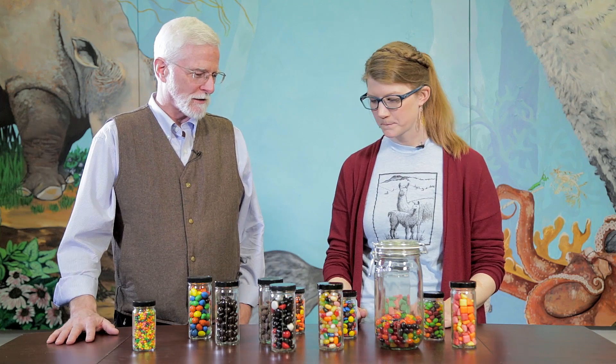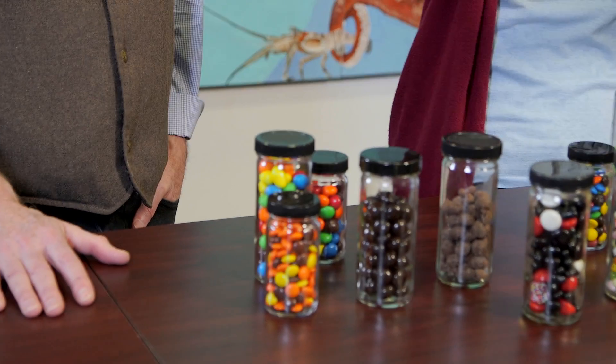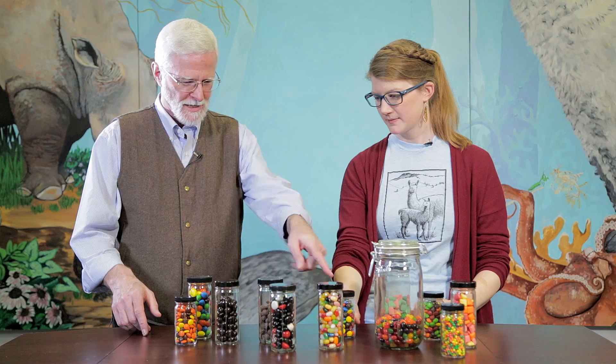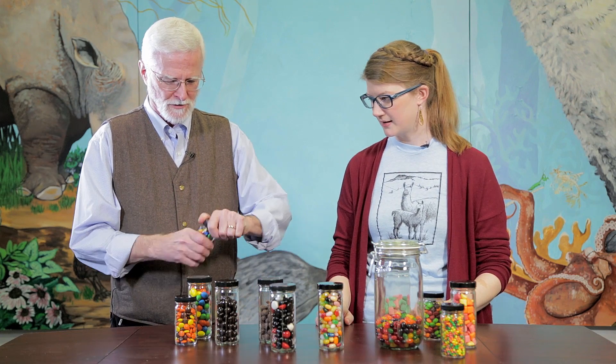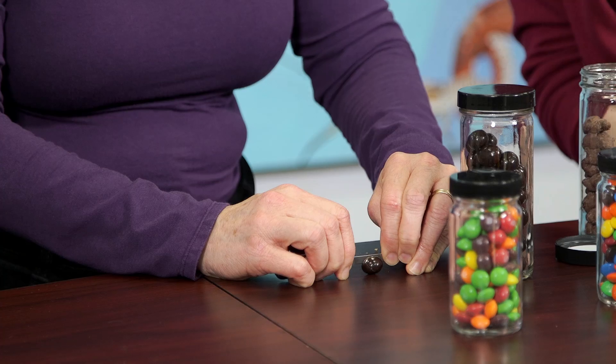I like chocolate-covered candy, so we could group them together that way. Essentially all of these on this side, and we can move the Nerds over here. I think investigating their contents would be an important thing to look at.